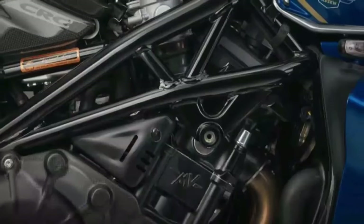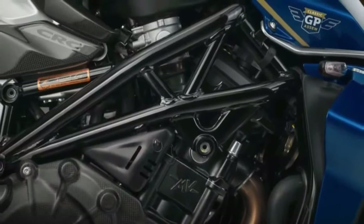MV Agusta continues its streak of limited editions, paying homage to history, brands, racers, and now a track.